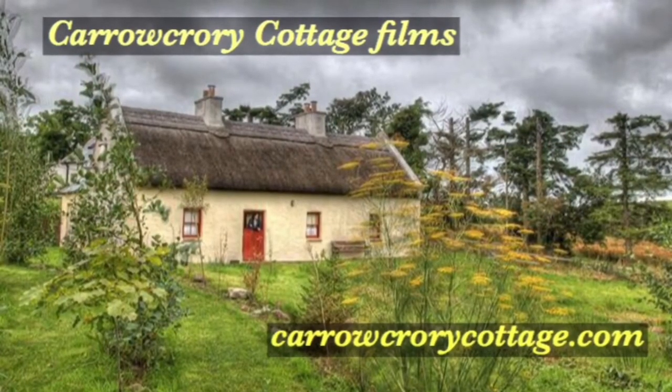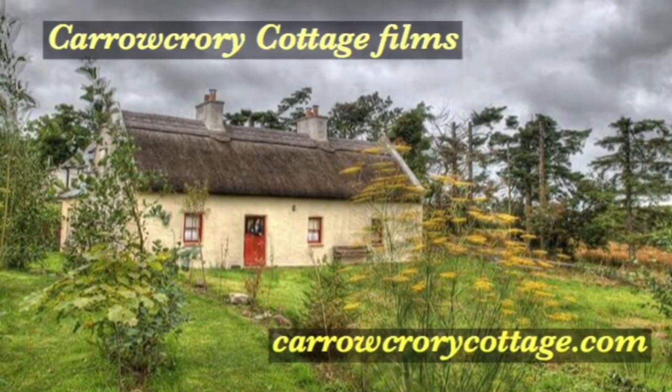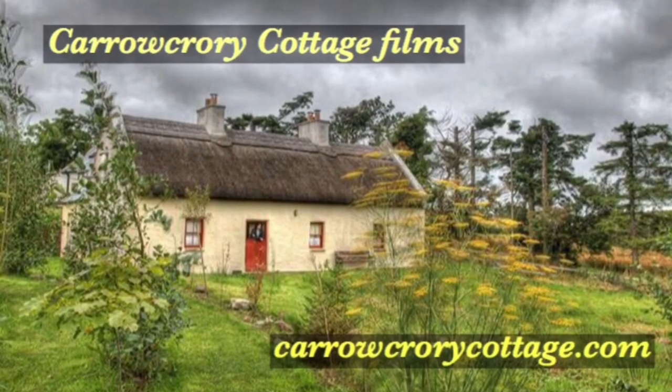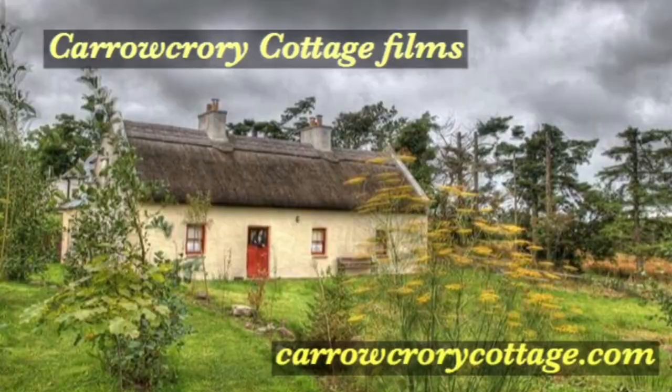Thanks for watching this video. If you would like to visit us at Karakrori Cottage and Labyrinth Gardens, please visit KarakroriCottage.com first. For more videos like this, please subscribe below. Until the next Karakrori Journal — happy dreams.